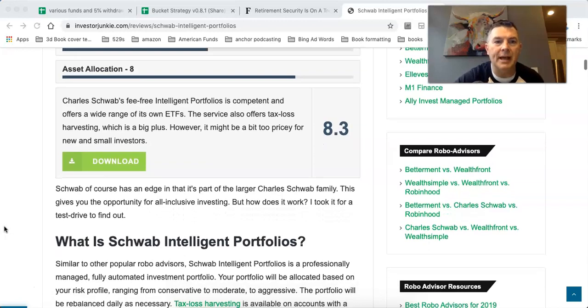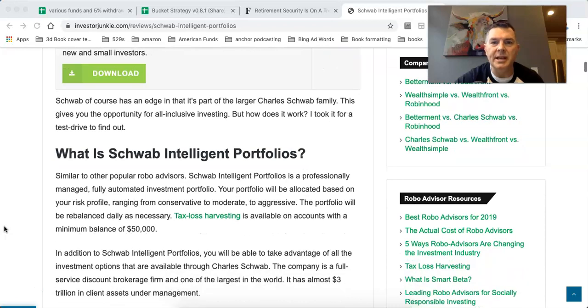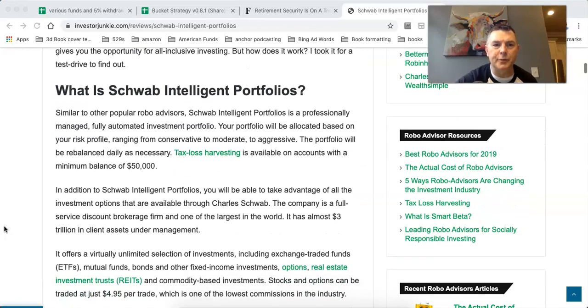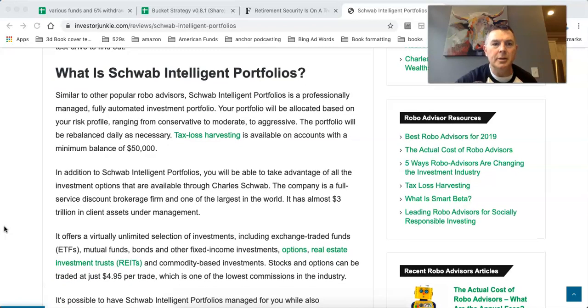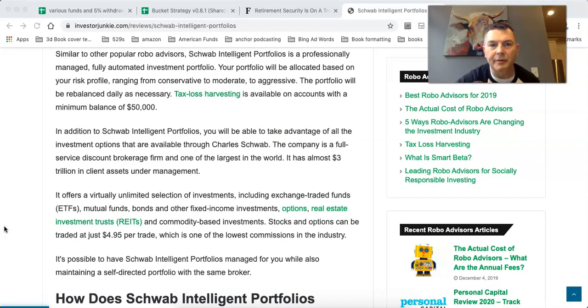The service also offers tax loss harvesting and is part of the Schwab family. Similar to other popular robo-advisors, Schwab's is a professionally managed, fully automated investment portfolio. It'll be allocated among a risk profile and rebalanced daily as necessary. Tax loss harvesting is available on accounts with a minimum of $50,000.